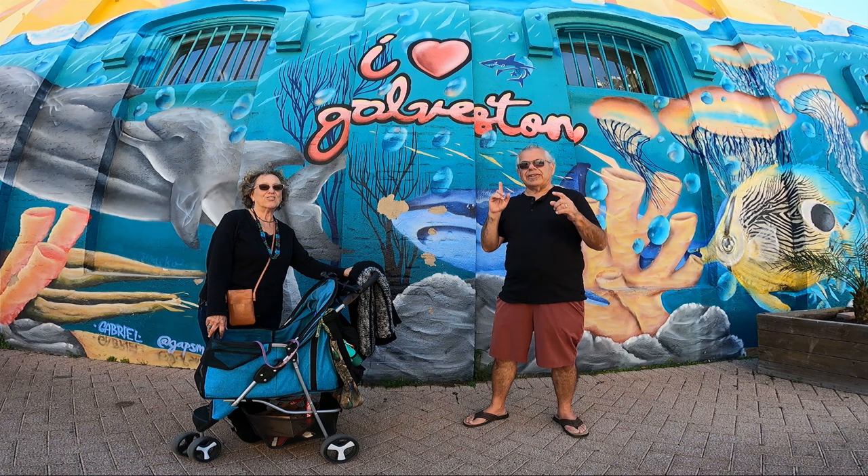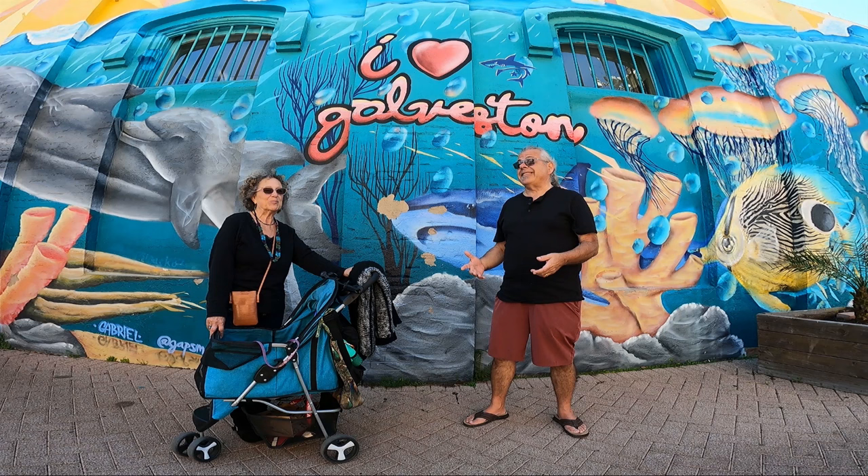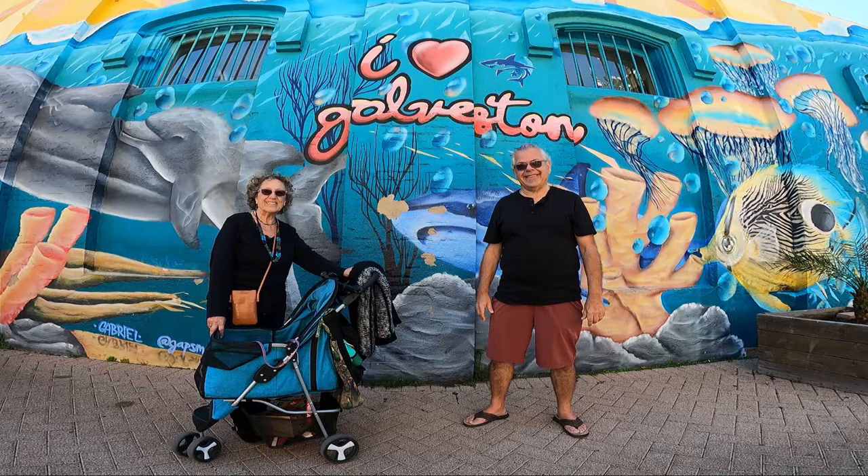We've drawn so many parallels in our minds with places that we've been before, and this one is coming out on top. So come along and enjoy.